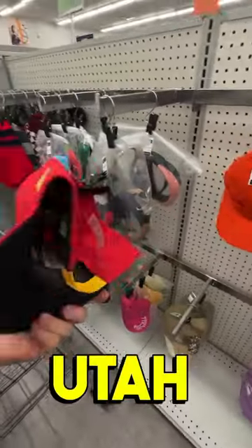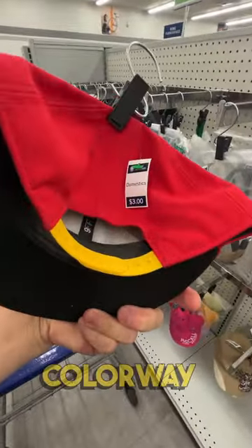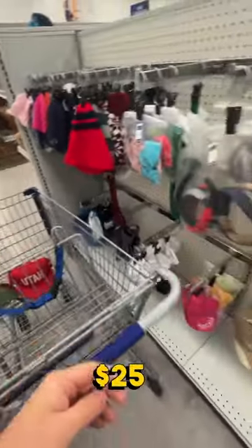This red Utah hat is actually a Utah Jazz hat. It's the City Edition colorway for $3. I should be able to get about $15 to $25 on it.